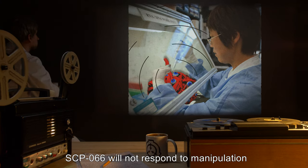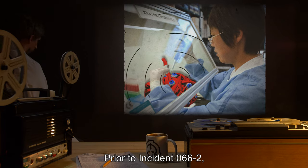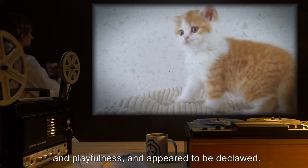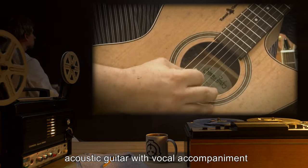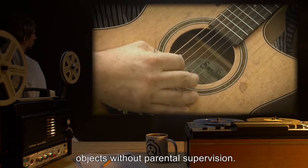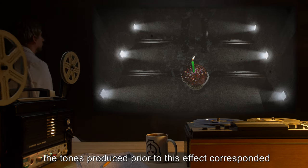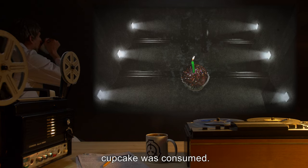SCP-066 will not respond to manipulation while any effect produced by it is in progress. Prior to Incident 066-2, results have included: SCP-066 transformed into a small calico kitten for 17 minutes — the kitten exhibited significant friendliness and playfulness, and appeared to be declawed. A song lasting 4 minutes featuring acoustic guitar with vocal accompaniment, with lyrics warning the listener not to use sharp objects without parental supervision. A small chocolate cupcake with chocolate frosting and a lit candle on top — notably, the tones produced prior corresponded to the opening notes of Happy Birthday. SCP-066 became responsive again after said cupcake was consumed.